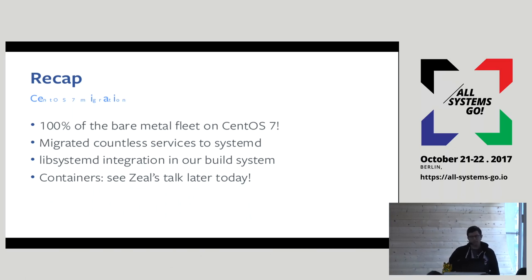This talk will focus primarily on bare metal. Zyl and Zoltan are going to give a talk later today about containers, so if you're interested in systemd in containers, I recommend you attend that later talk.